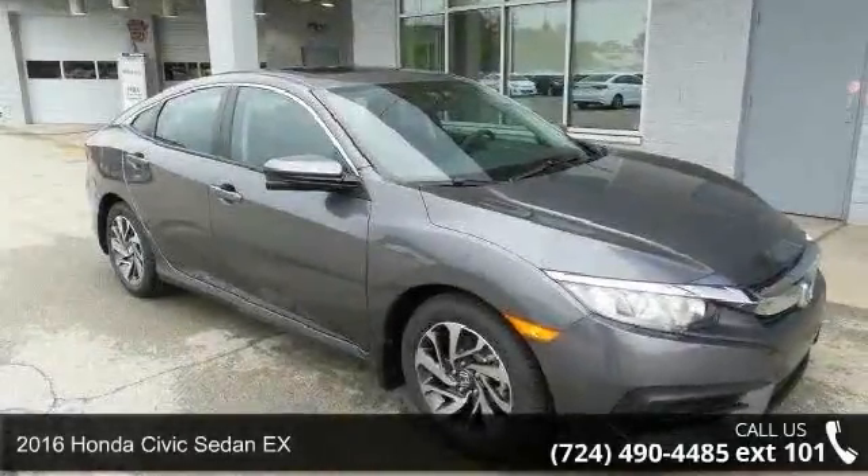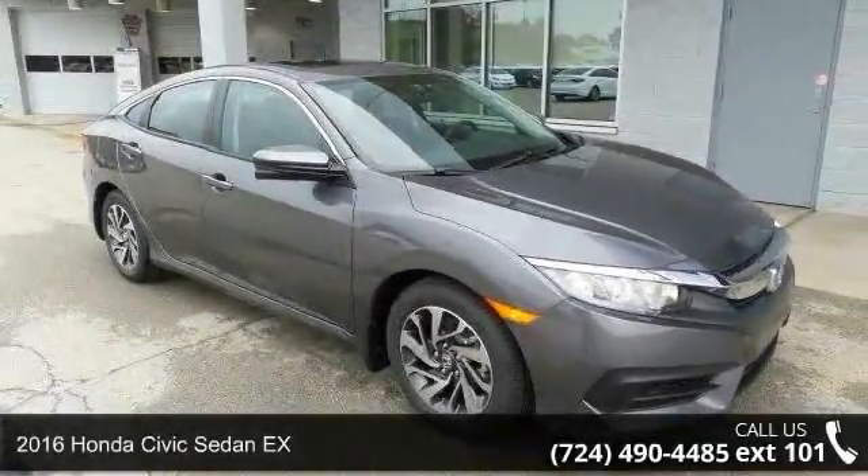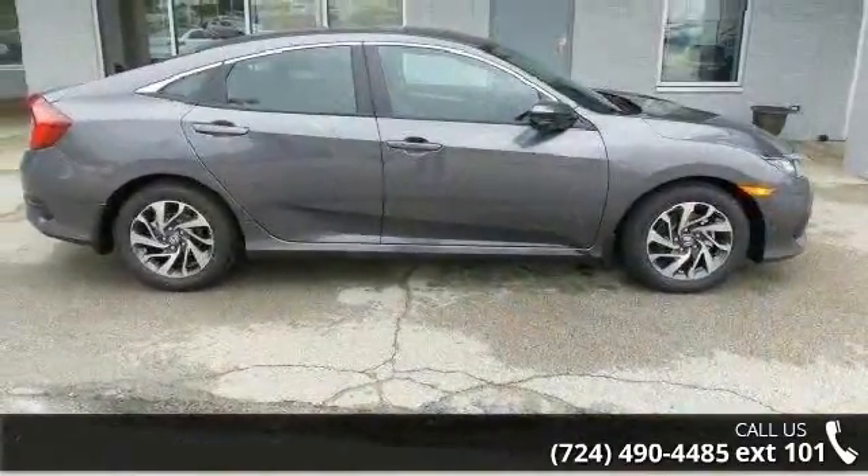Step into the 2016 Honda Civic Sedan. If you are looking for an automobile with great features, look no further.